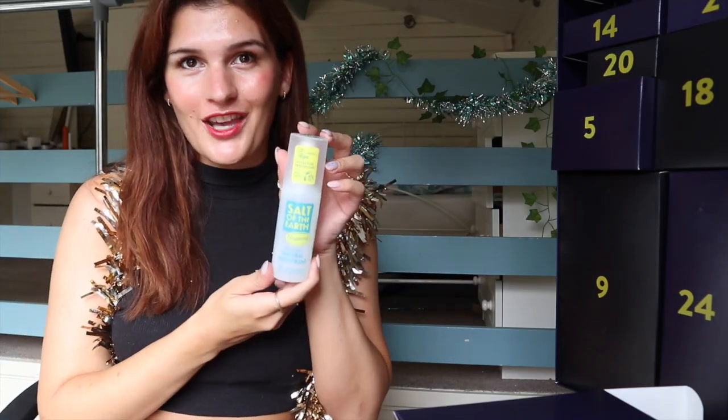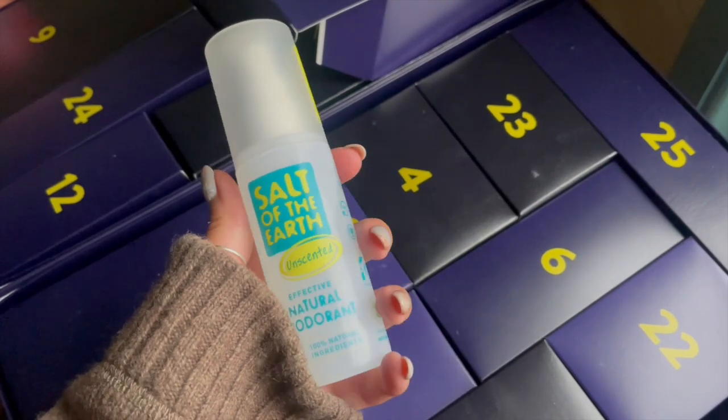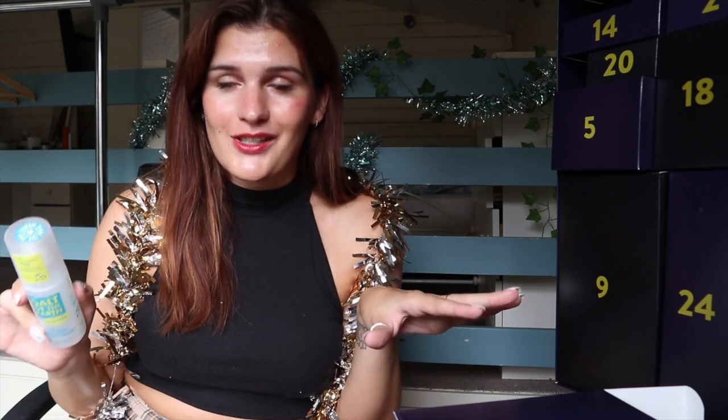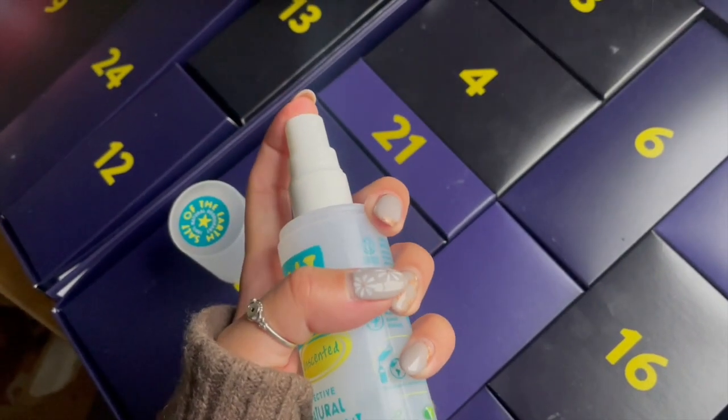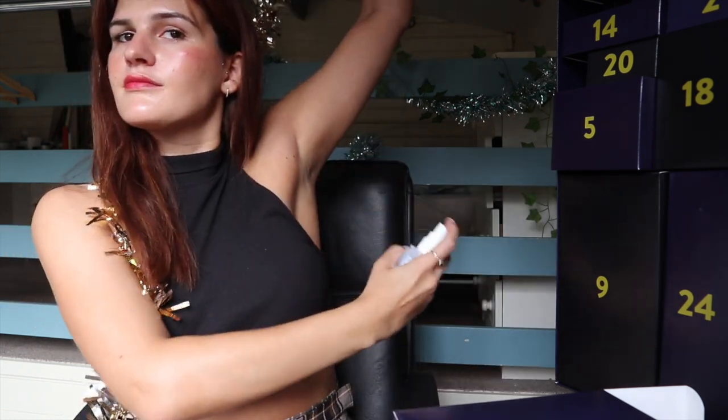Number fifteen: here we have a Salt of the Earth deodorant. I've spoken at length about how I can't use plastic-free deodorants — I have a video on this. This is the best eco-deodorant I've found for my sensitive armpits. This is their unscented one, so it's probably going to be even better. I am a huge fan of Salt of the Earth, especially their spray deodorant. Whilst they come in plastic packaging, they are refillable — I've been refilling mine for two years now. Love it.